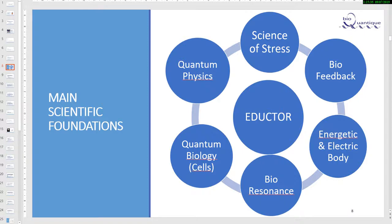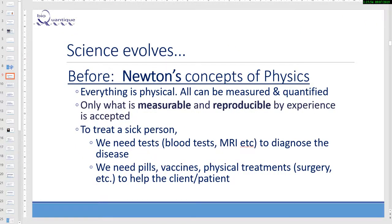In this presentation, we will present just a few of those principles; all information is available for anyone who would like to go deeper into those topics. So the science evolves. Before, we used to accept and work according to the physics of Newton — everything is physical, all can be measured and quantified, only what is measurable and reproducible by experience is accepted.